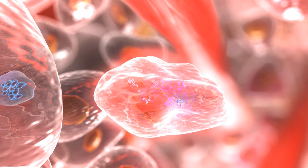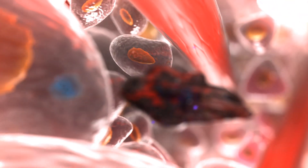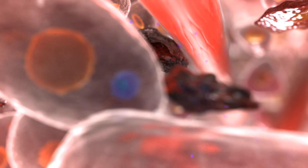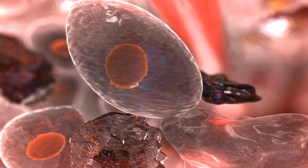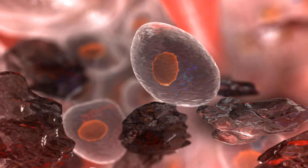Cerulean's Dynamic Tumor Targeting Platform can create NDCs with a range of payloads. NDCs are an exciting new option for cancer treatment because they have the potential to improve both the safety and efficacy of their payloads.